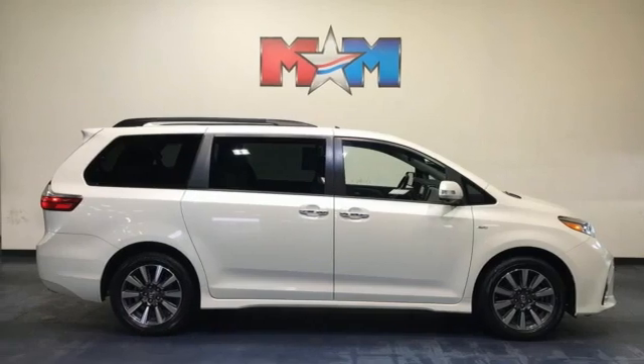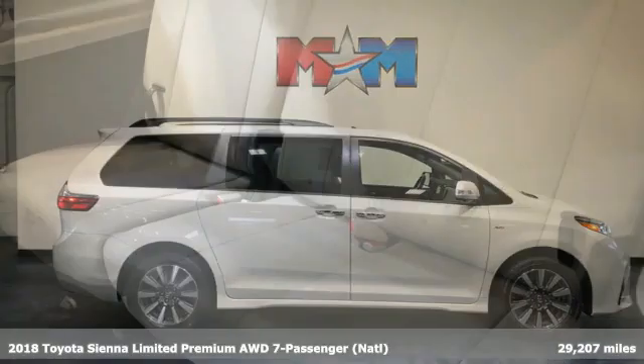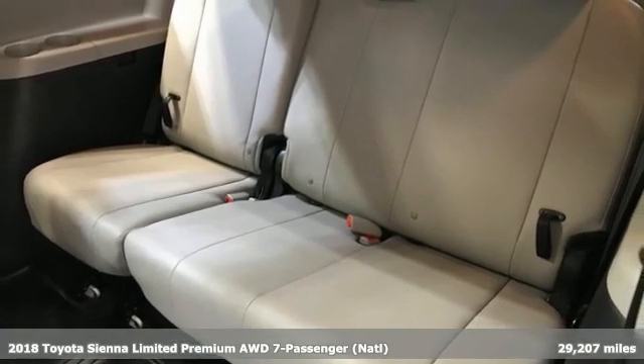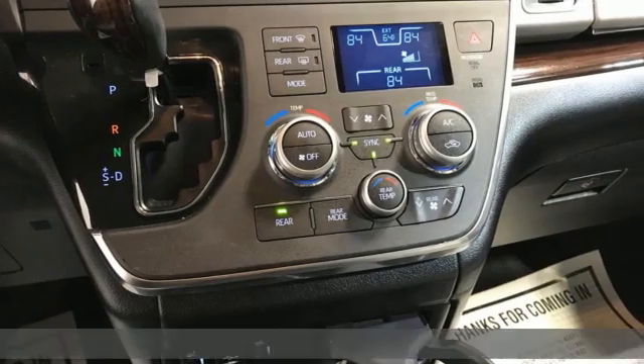It's a 2018 Toyota Sienna. It'll take you and your family everywhere you need to be, in style. It's not a minivan, it's a swagger wagon.